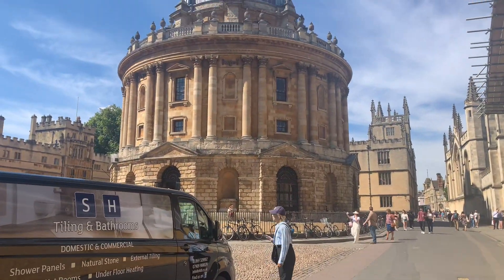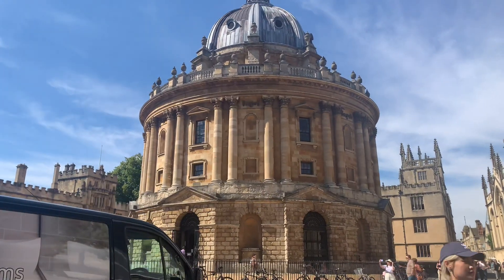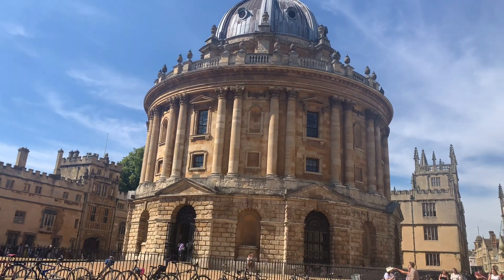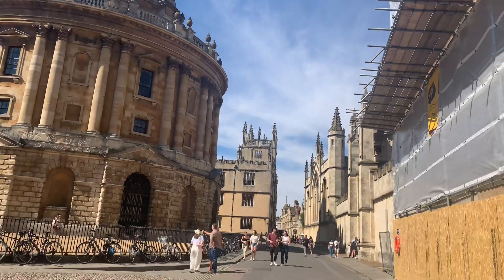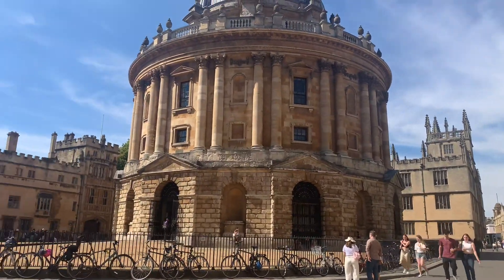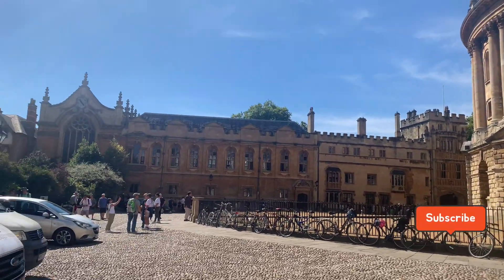Now we are going to see this building — the Radcliffe Camera, also known as the Radcliffe Library. This building was built in the 17th century when the Radcliffe donation was given by Dr. John Radcliffe.